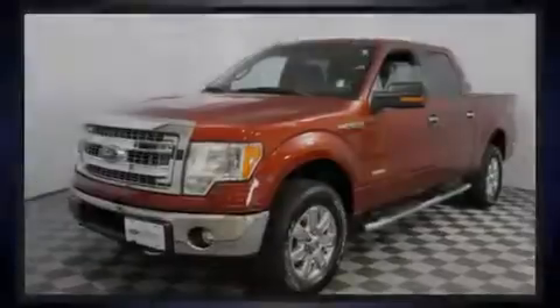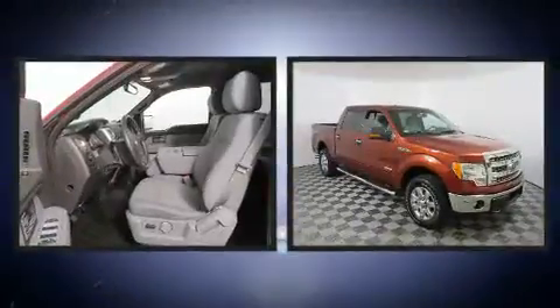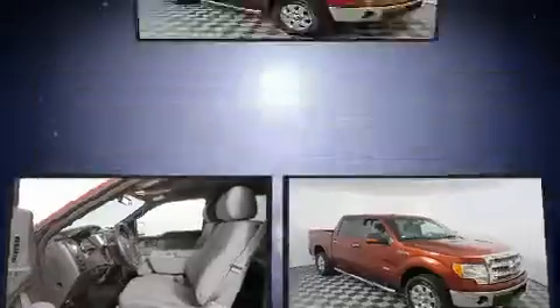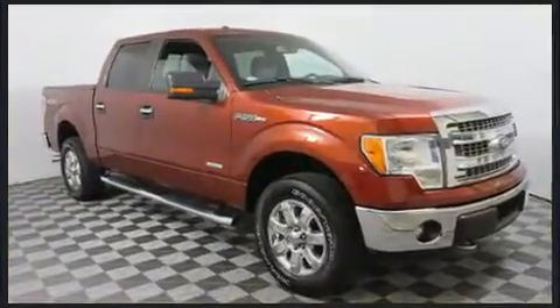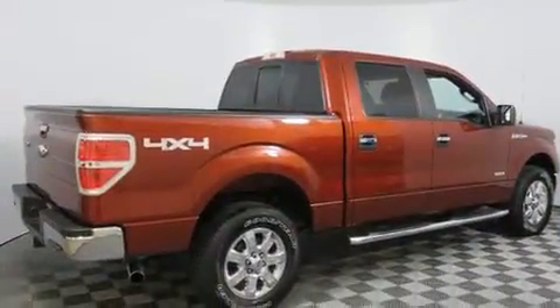Familiarize yourself with the 2014 Ford F-150. With less than 40,000 miles on the odometer, you can be confident that this pre-owned vehicle will provide reliable transportation. It features an automatic transmission, four-wheel drive, and the 3.5-liter six-cylinder engine.